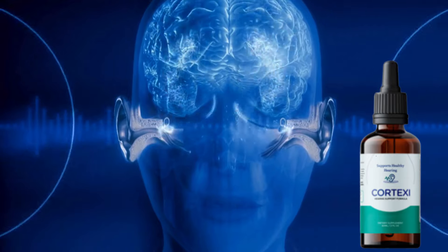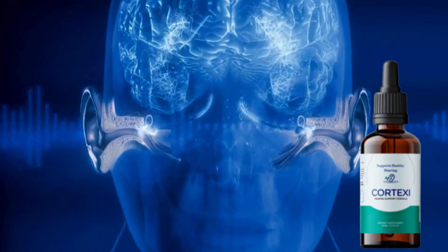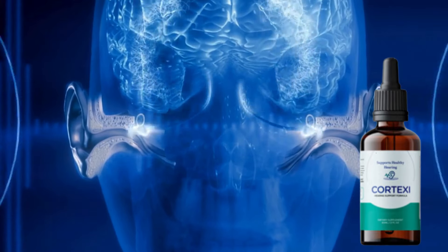What it is and how the supplement works, the main benefits that Cortex-E supplement can provide, whether it is really safe and reliable, and how to take it correctly to get the expected results. So watch this review until the end because I have important warnings for you.